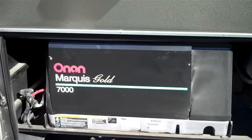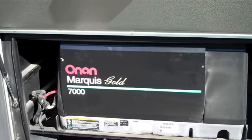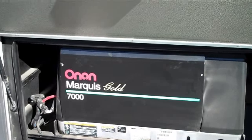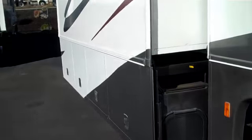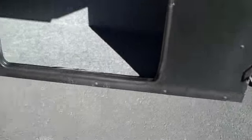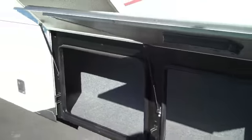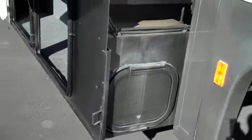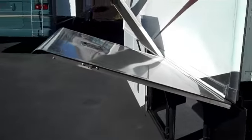The coach is really well equipped. This is an Onan Marquis Gold 7,000-watt generator, and standing right next to it, it is pretty quiet. We have a lot of storage, especially in the outside slide compartments — these all open up. And there's a trap door on the end here with a lock, so you can slide long things into the compartment.